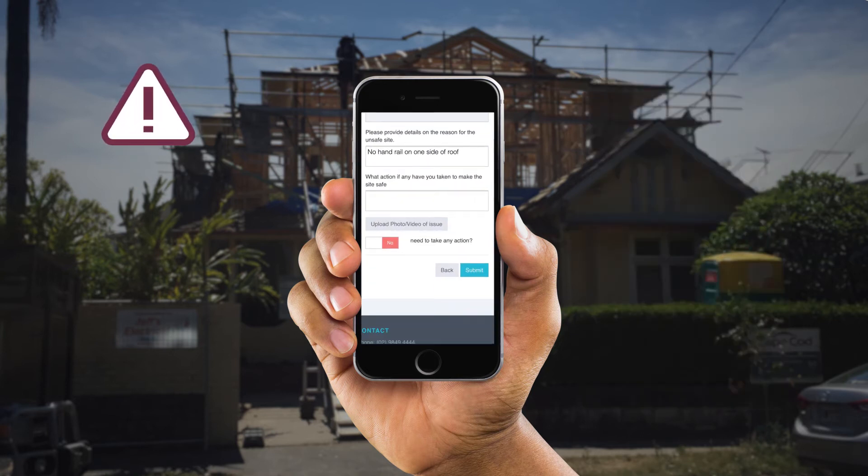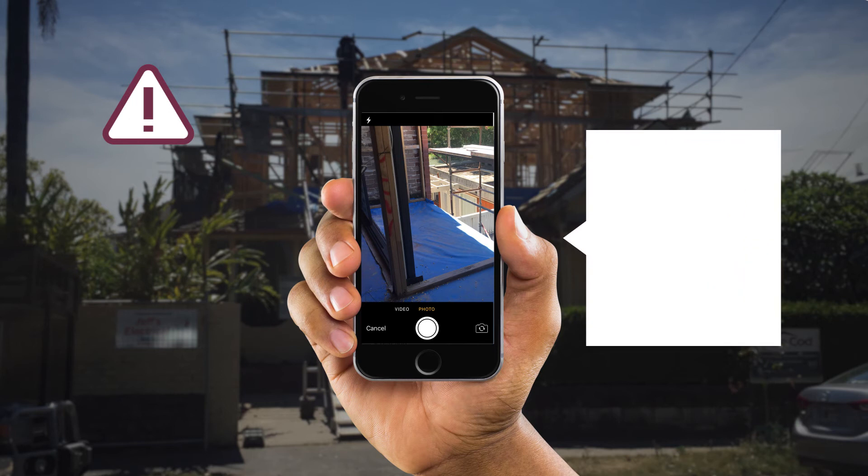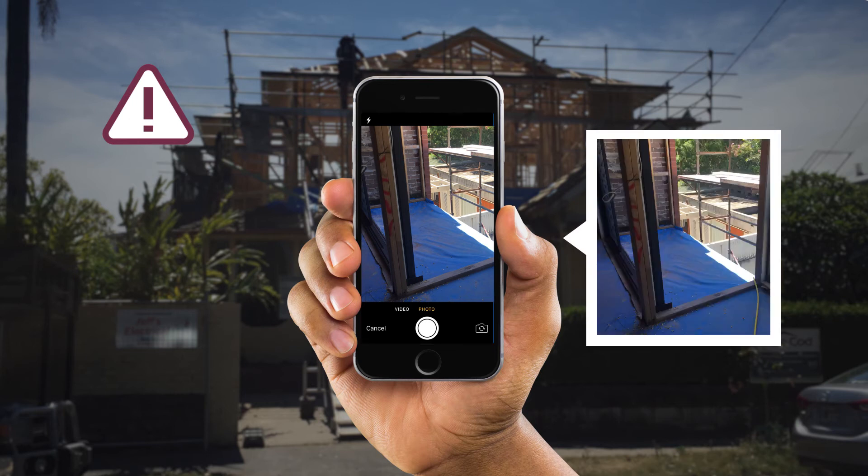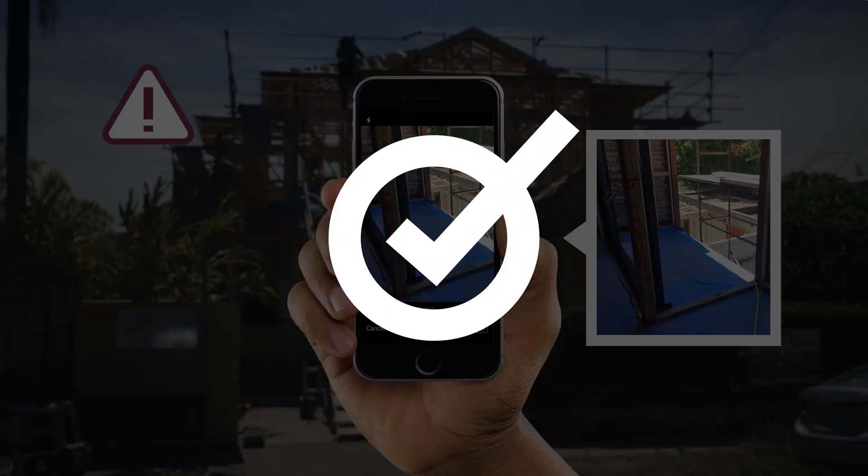If there's a safety issue, it allows them to flag it by taking a photo with their phone and uploading it. This is then flagged to all other users, as well as a site supervisor who tracks its progress and can then take remedial action. Once the site manager has signed this off, it is shown as resolved and the flag to other site visitors is removed.